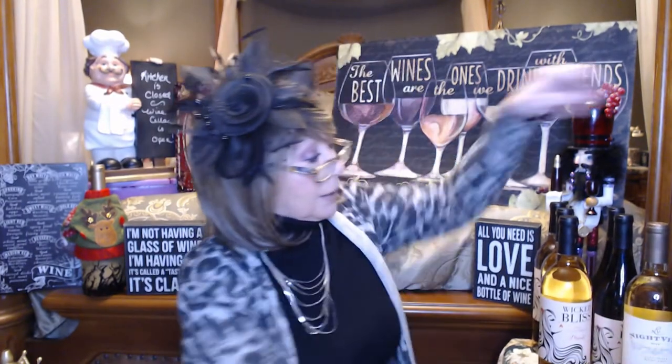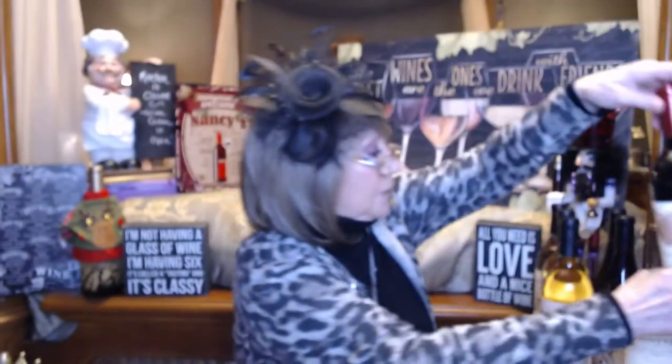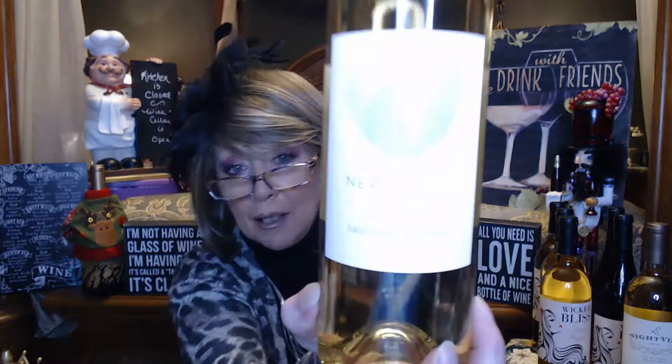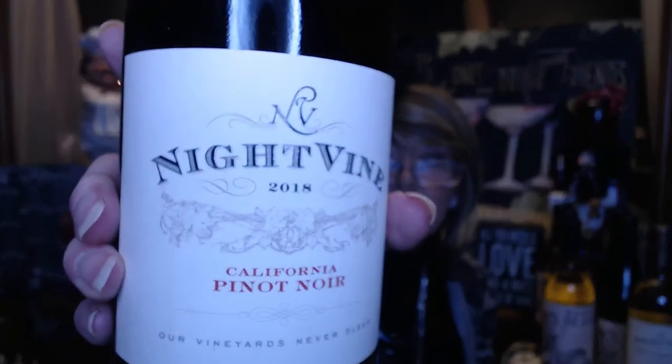I got a few more here. This is a New Crush red wine blend — still looking forward to doing that one. And I'm not sure why I only got one of these — probably a Sauvignon Blanc. I had one of these in one of those little Halloween boxes, I think, and I really liked that one, so I thought I would try another brand. And then the last one — this is the one I'm going to open. I got two of these. This is the Night Vine California Pinot Noir.